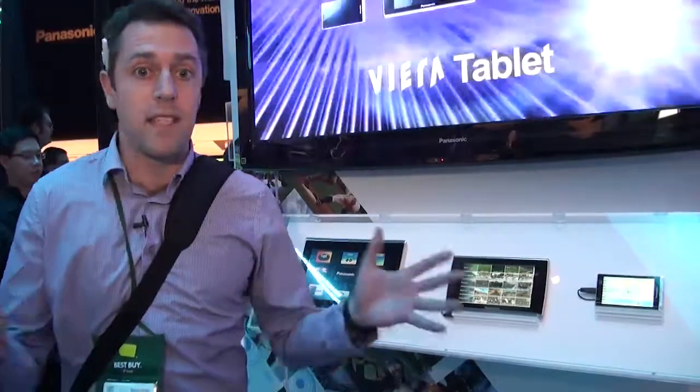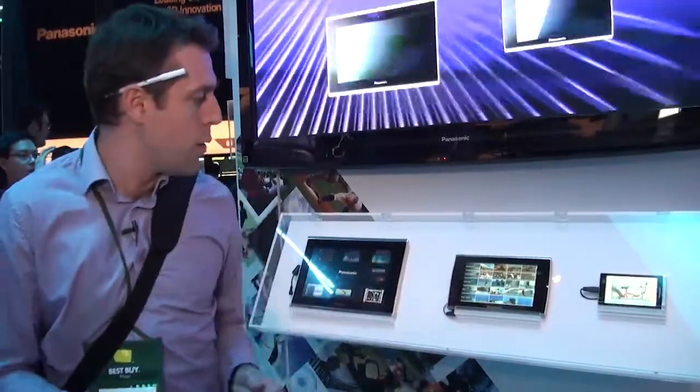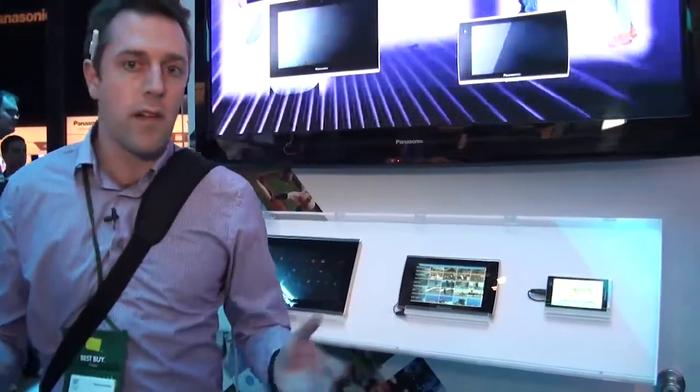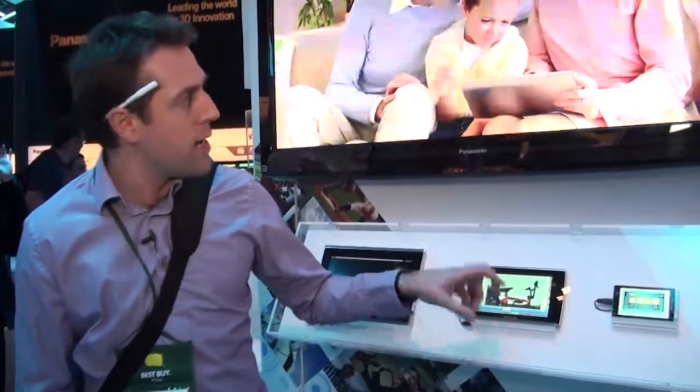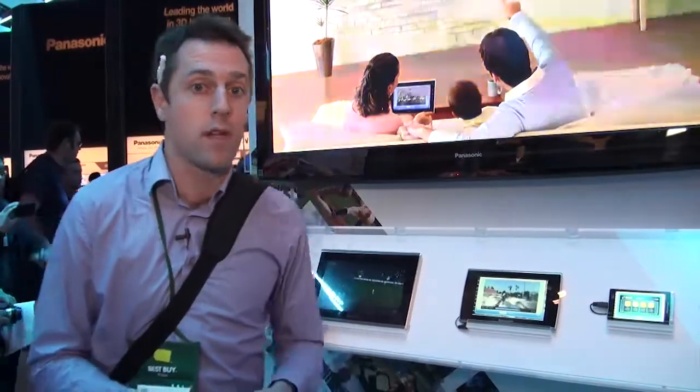So, you might be watching sport, for instance, but you might want to see a player cam or something like that. It's not available on a lot of content, but it might be something that's developed as these become more commonplace. It will also let you download videos to this and then you can take it away and watch them on the go. It works as an e-book reader, picture viewer. The content on here you can push to your TV and it also acts as a glorified remote control. So, we'll see how that catches on.